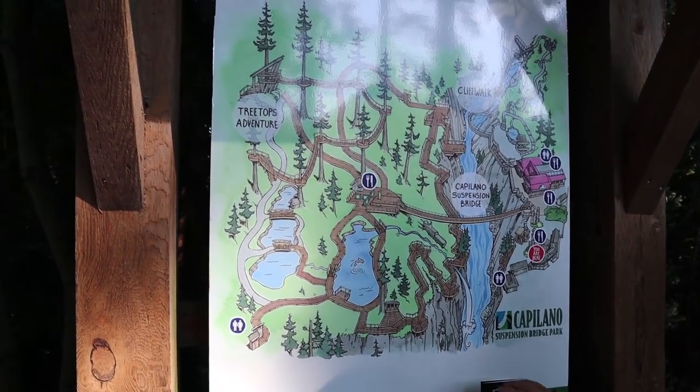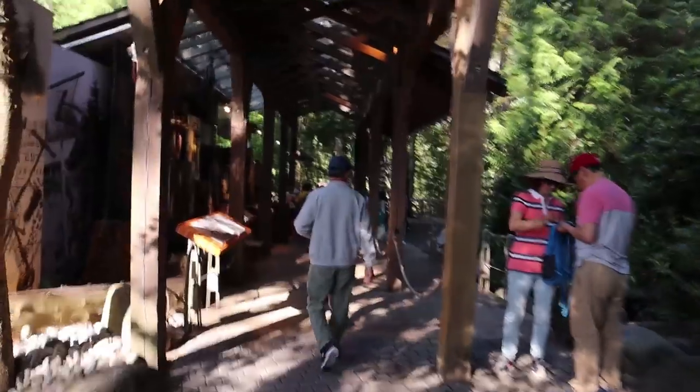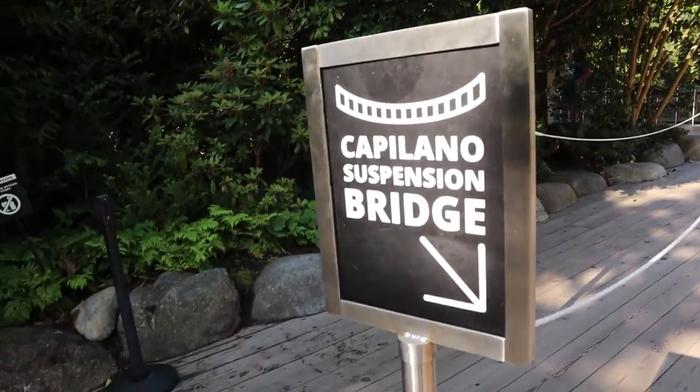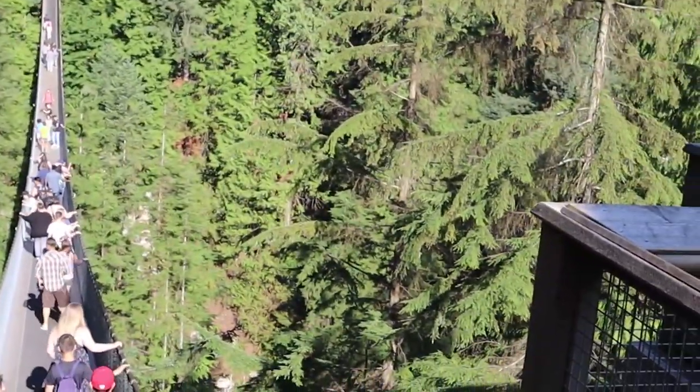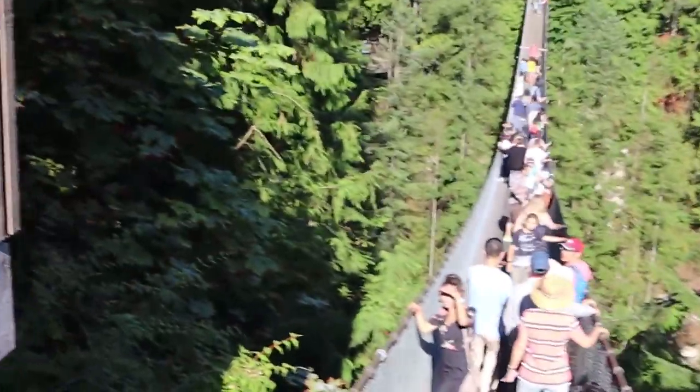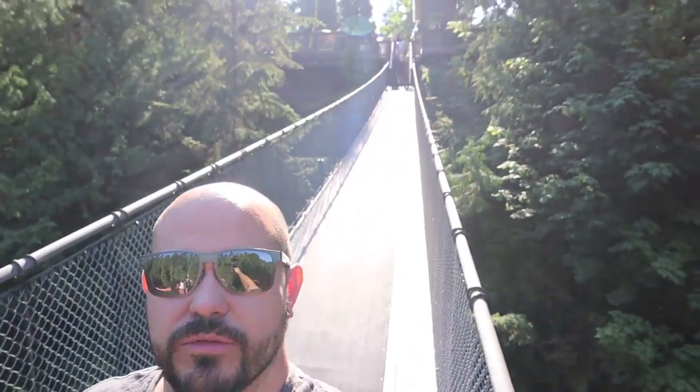Here's the map of the Capilano Suspension Bridge Park and today we're going to be touring this place. I am deathly afraid of heights so we're going to see how this goes. Apparently we are at the entrance and there's stuff everywhere. So we're going to be walking over that right now. Absolutely ridiculous — completely ridiculous. Look at this place.